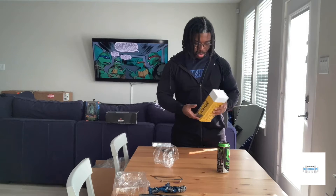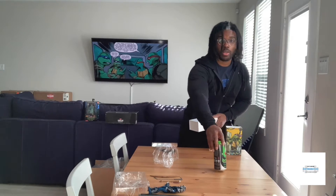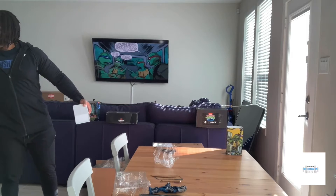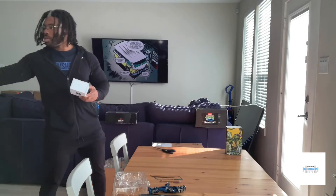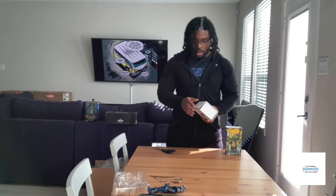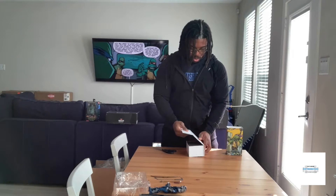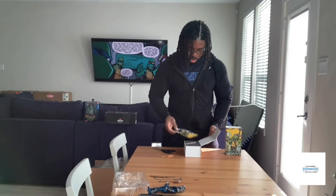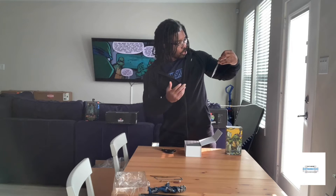There are magnets on this, so it closes pretty nicely — just like the Leonardo one. Of course they have a little banner that comes with it, probably with something similar to what Leonardo's said, about growing up with his brothers and the ninja turtles. Very cool.